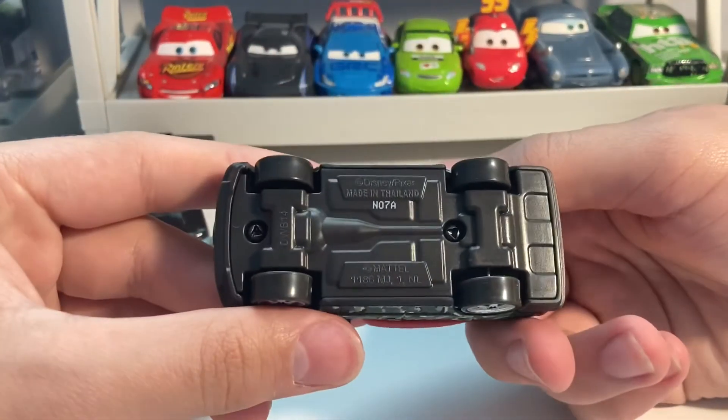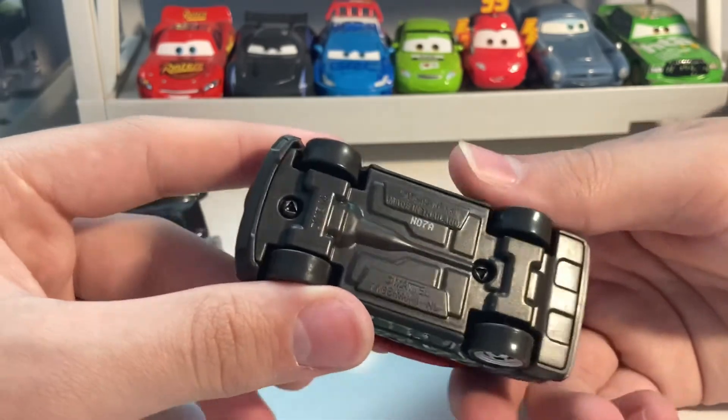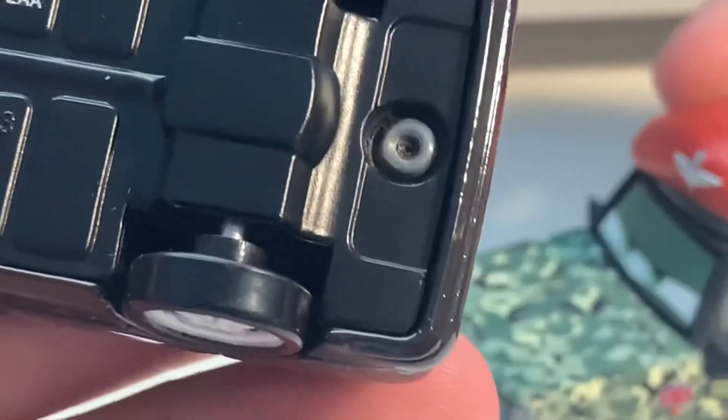Here is his base — forgot to show that. Some interesting rivets there; I haven't seen rivets like that before. All the Mattel ones I've seen before just have the circles.